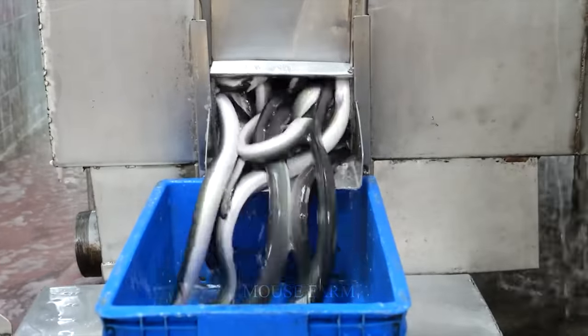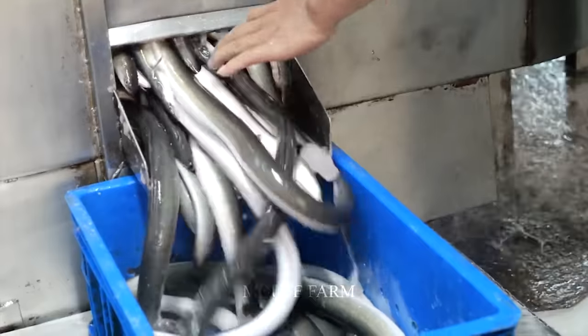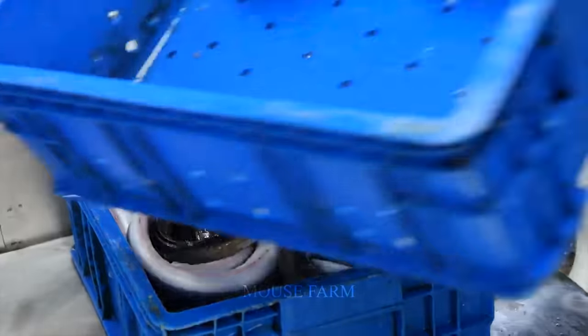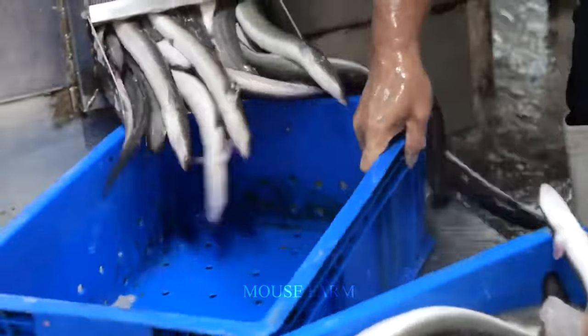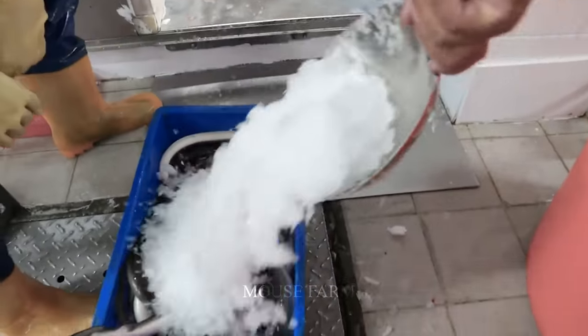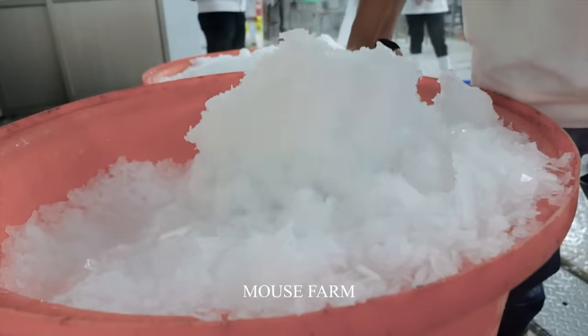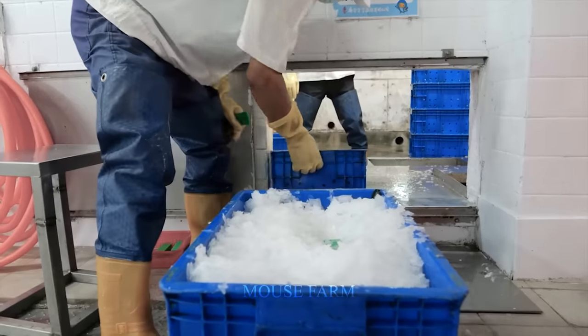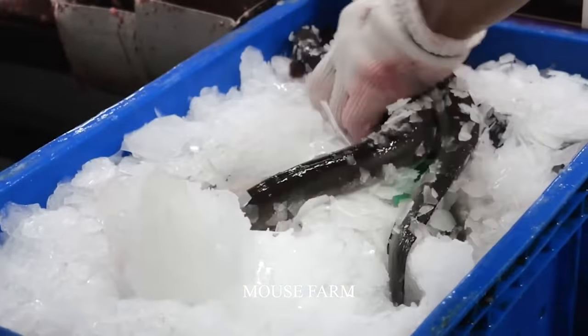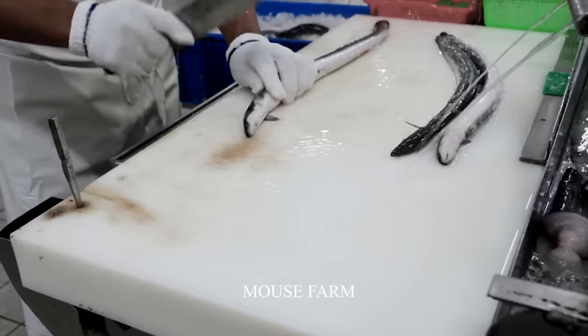The workers will divide the eels into small containers and pour crushed ice over them to maintain their freshness. The stone bath helps the eel body develop friction, making the next eel processing step easier.